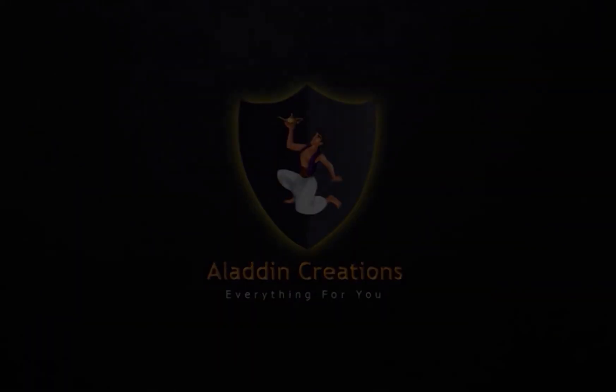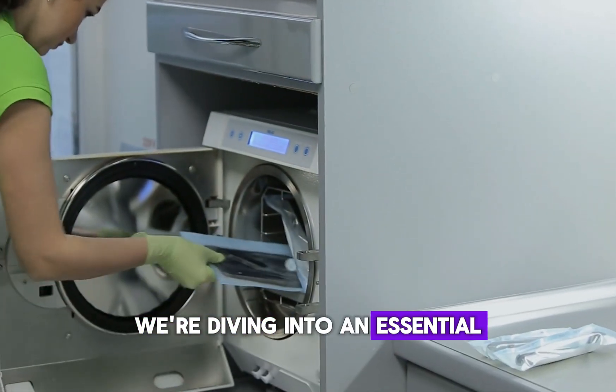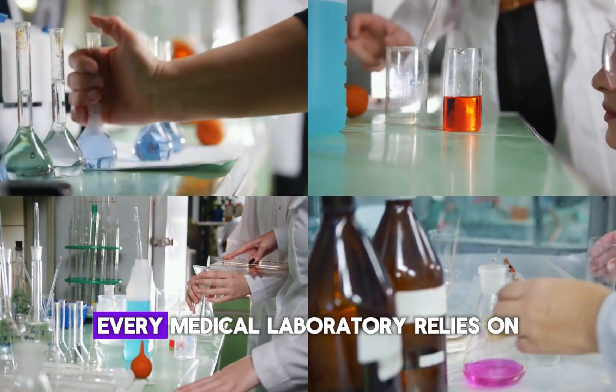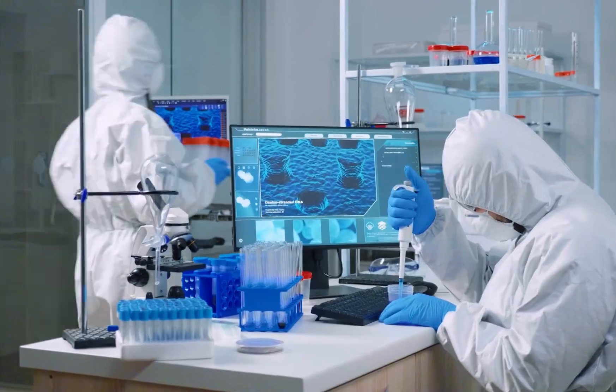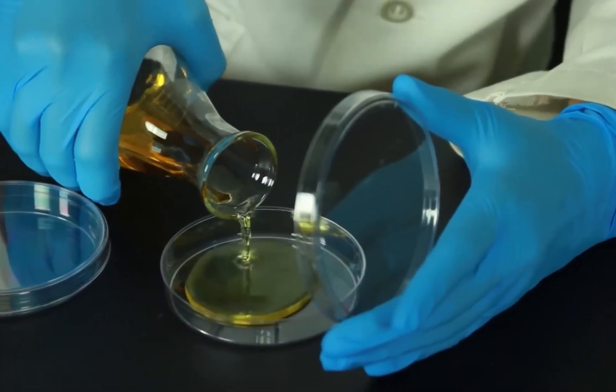Aladdin Creations. Today, we're diving into an essential piece of equipment every medical laboratory relies on — the autoclave. In the world of medical laboratories, sterilization is key.